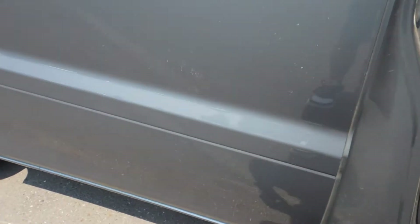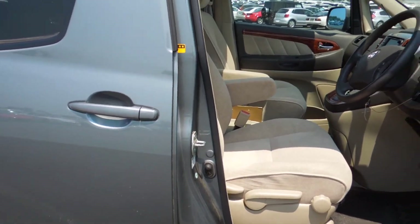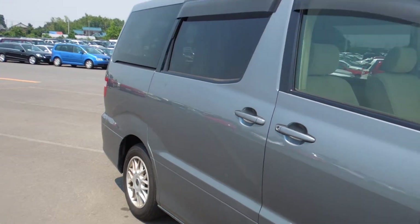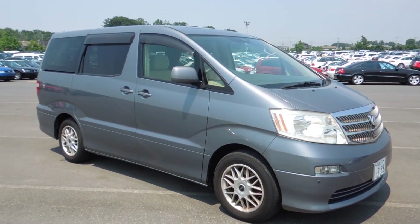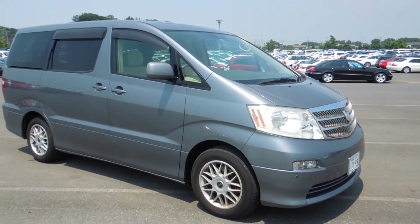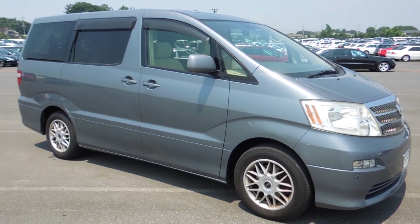So here it is, introducing to you a year 2003 Alphard, silver blue — really nice color — and this will be coming down very soon. Thank you for watching, bye bye.